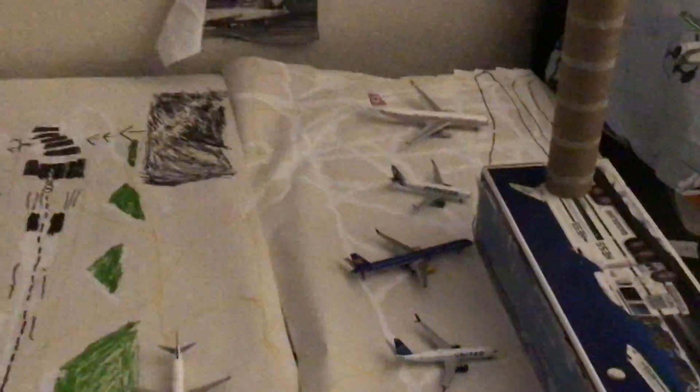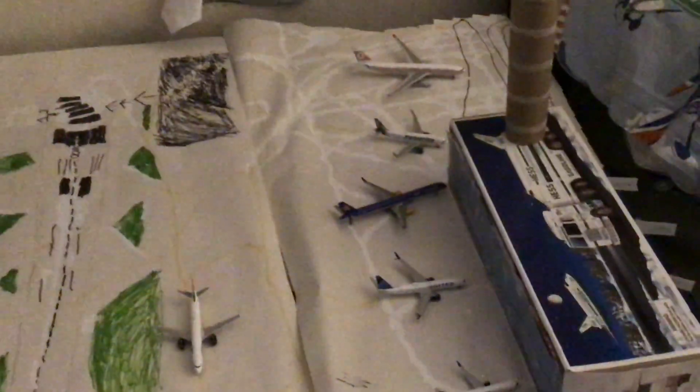The Turkish A330-200 came in from Zurich a little bit ago. That's pretty much it from Concourse B.